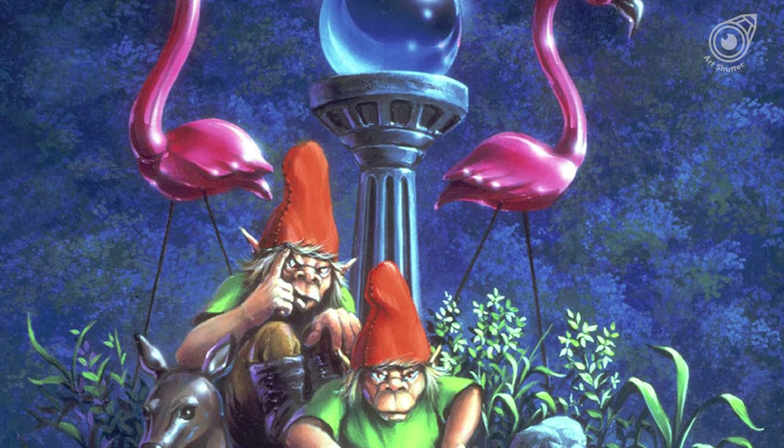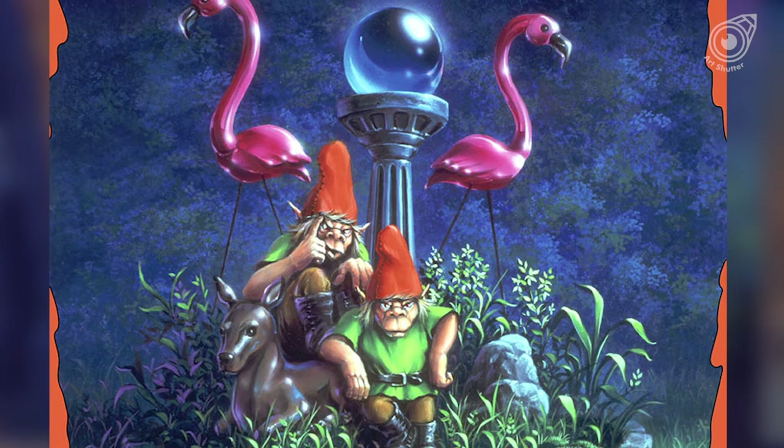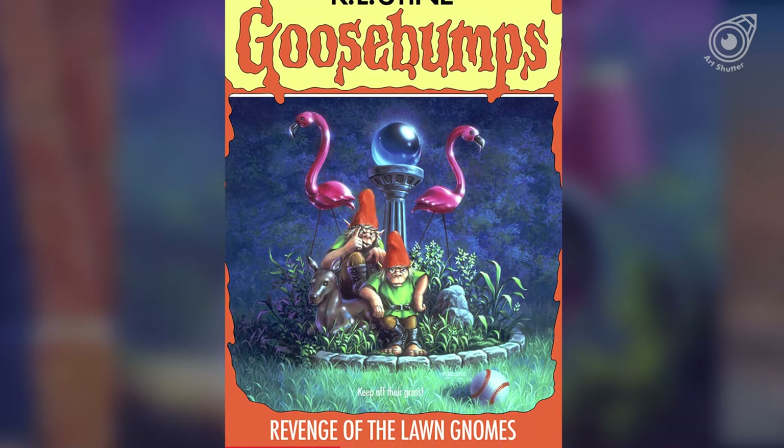For the cover of Revenge of the Lawn Gnomes, Tim originally had the gnome on the left picking its nose. Despite the art directors at Scholastic finding it funny, they also found it gross, so they asked him to repaint it. The final cover has the left gnome scratching his head instead.